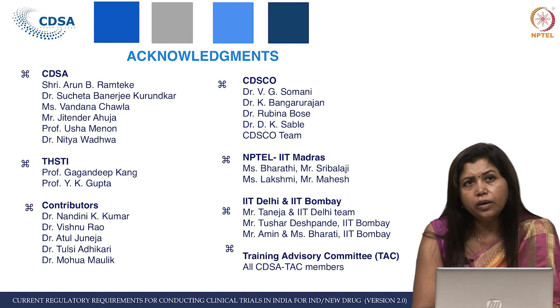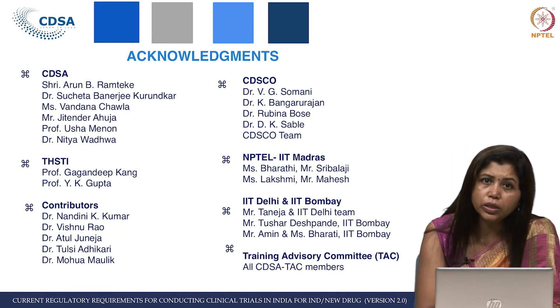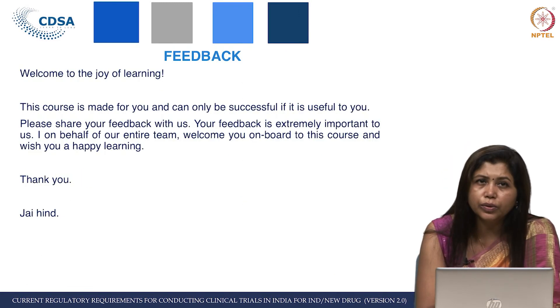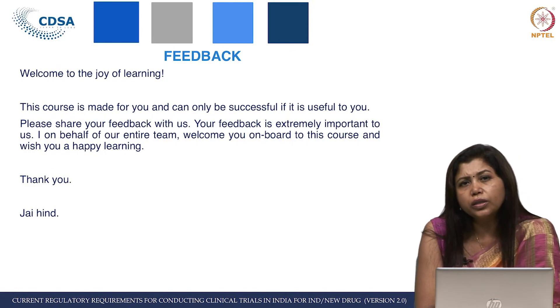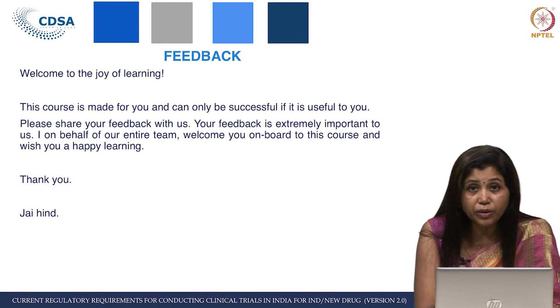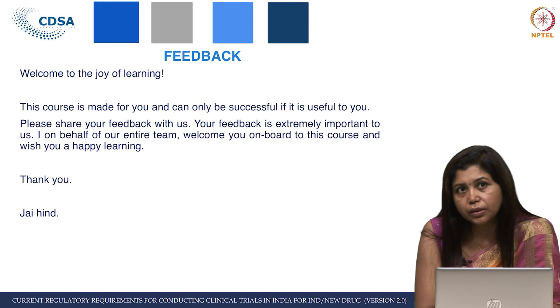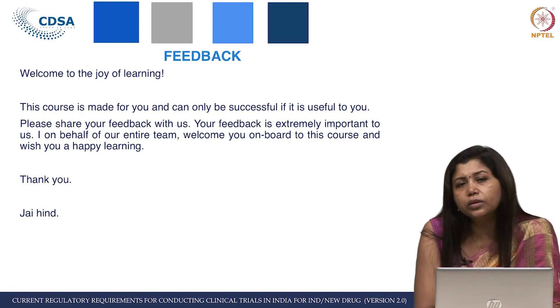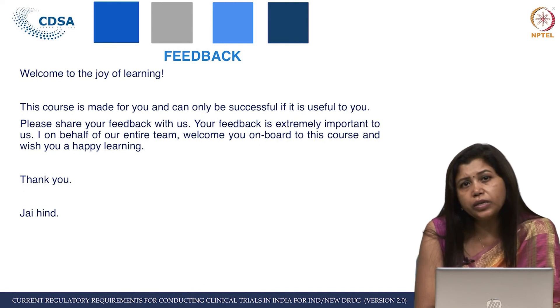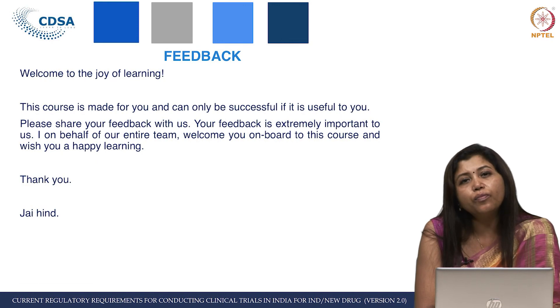Any course involves huge efforts from our end. Once the course is delivered, it is totally up to you. I personally feel that once you go through this course, please do not think any feedback is too small or too big, bad or good — every feedback matters to us. We had more than 400 feedbacks in the earlier course and we read each and every one with utmost sincerity, implementing the majority in version 2.